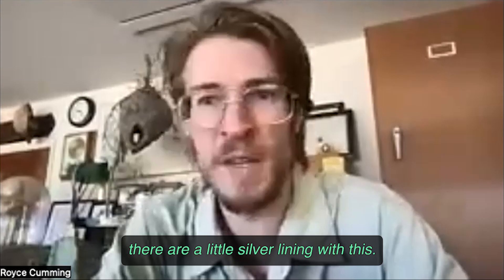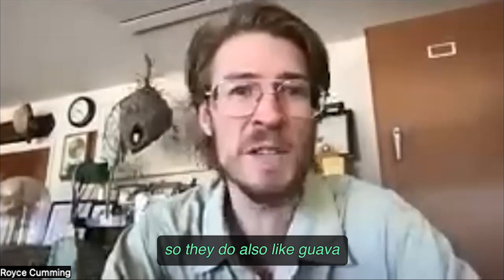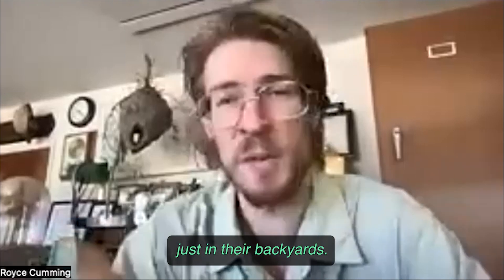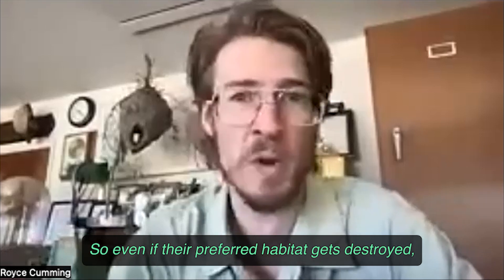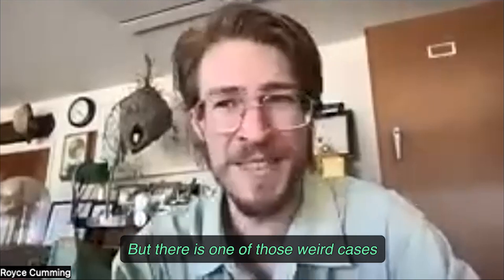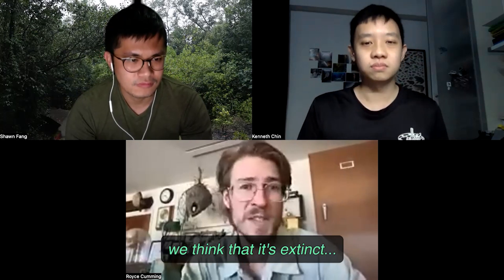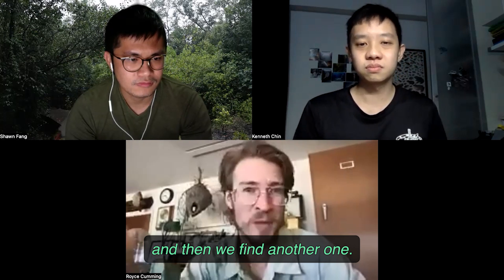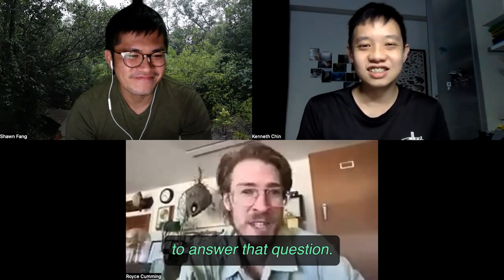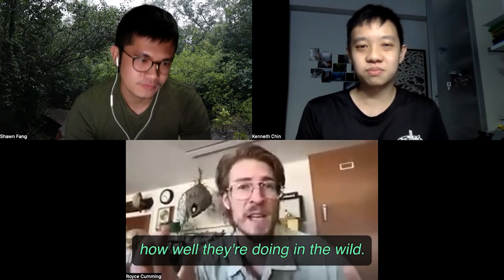There is a little silver lining though. Thankfully, leaf insects are not super picky eaters — they do also like guava and mango, things people cultivate in their backyards. So even if their preferred habitat gets destroyed, some species may still survive. There are weird cases where we might not have seen a specimen for over a hundred years, think it's extinct, and then find another one. They're just so hard to find. Looking at habitat destruction is probably the easiest way to determine how well they're doing in the wild.